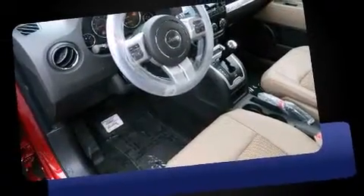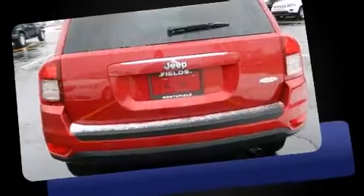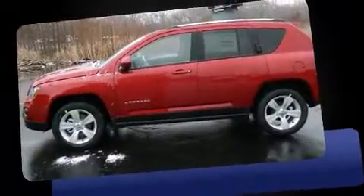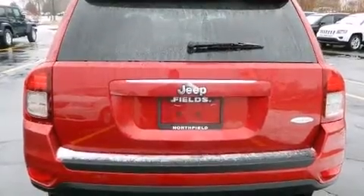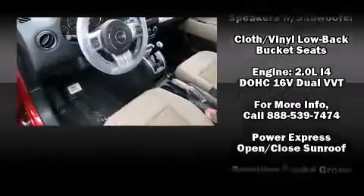Jeep prioritized comfort and style by including one-touch window functionality, an outside temperature display, front fog lights, power door mirrors, heated door mirrors, a roof rack, and remote keyless entry. Audio features include a CD player with MP3 capability.